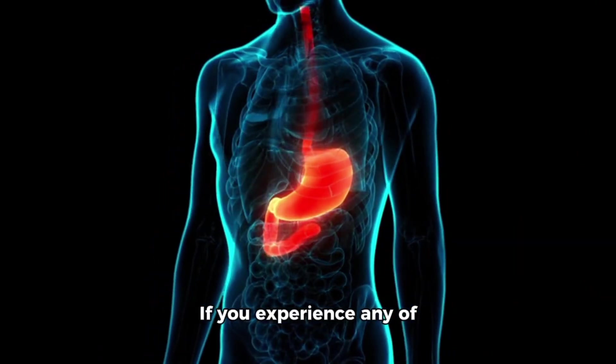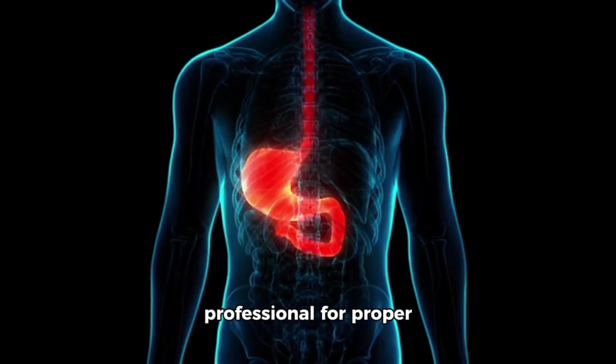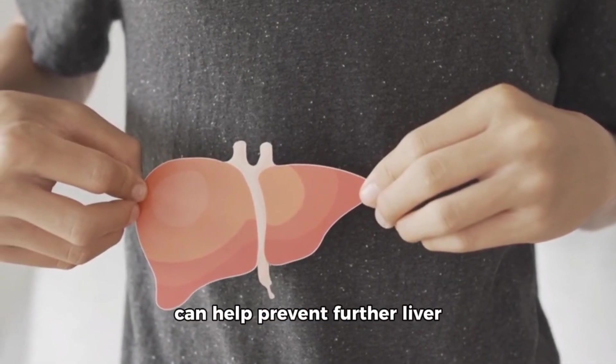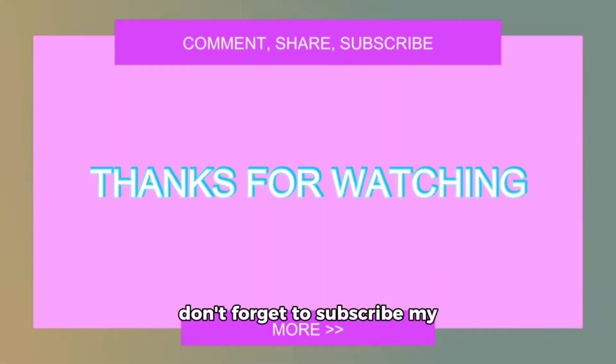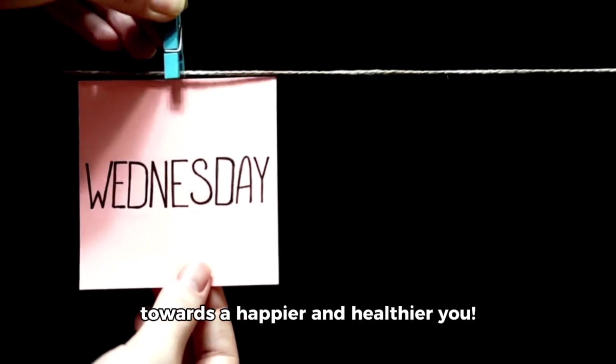If you experience any of these early warning signs of liver damage, it's essential to consult a healthcare professional for proper evaluation and diagnosis. Early detection and intervention can help prevent further liver damage and improve outcomes. If you like this video, please don't forget to subscribe to my channel for more useful content and health-related tips. Let's make every day a step towards a happier and healthier you.